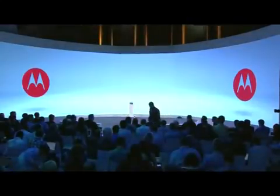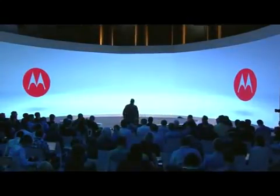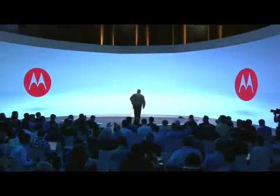Ladies and gentlemen, please welcome Senior Vice President, Product Management, Rick Osterloh.